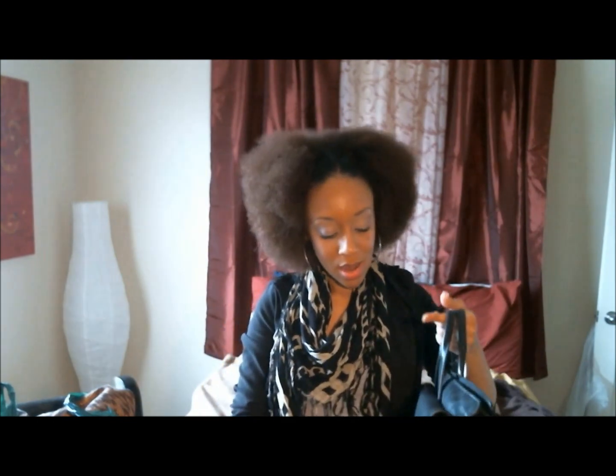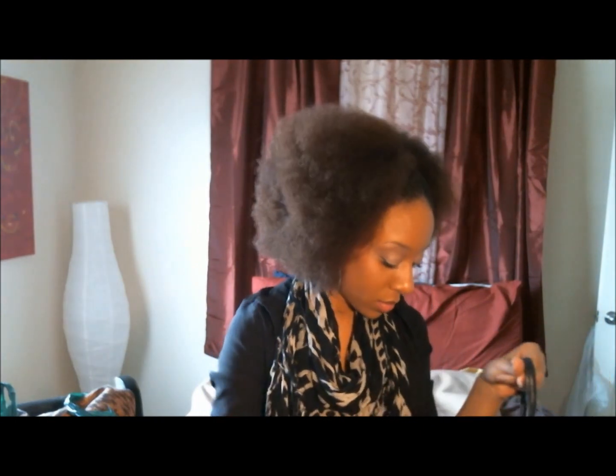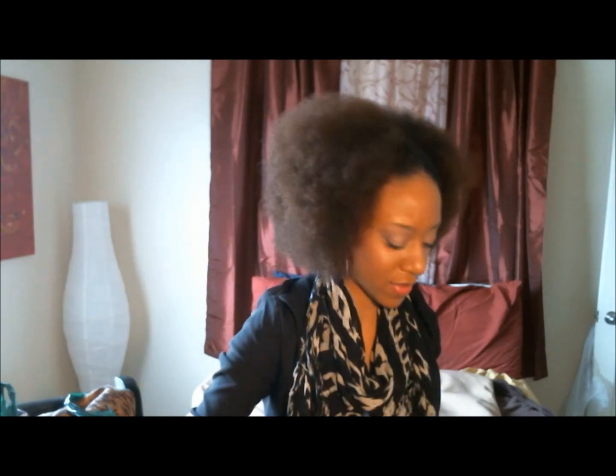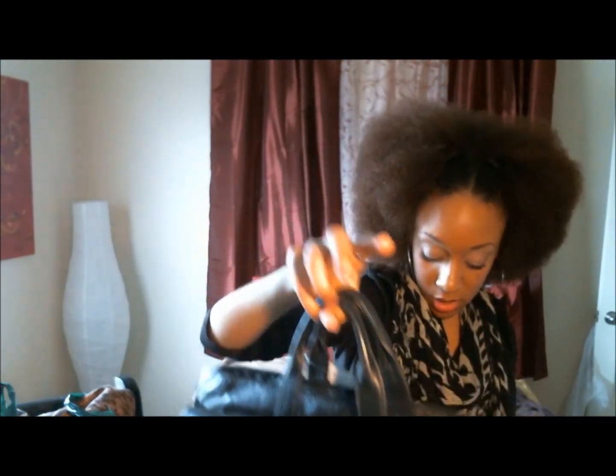The second bag that I got was this Kenneth Cole bag. I really think it's a computer bag, just kind of based on the hardware and the straps on it. I'm actually thinking about giving this one to my mom because, knowing her, she'll use it as a purse. It's a pretty good size. It came with a little extra CD case that clips around the visor. This was only $20 and it's really nice, very good quality. I'm not even sure that I'm going to give it to her — this might be mine. We'll see.